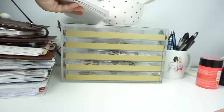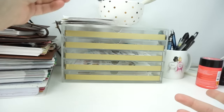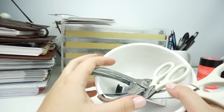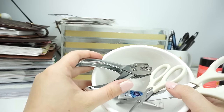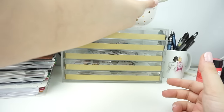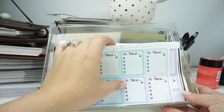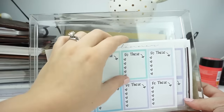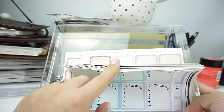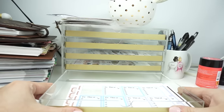There's also an Erin Condren ruler because I use those all the time for different things, a gold bowl from Target with some hand cream inside, a hole punch, and two pairs of Martha Stewart scissors. In the bottom drawer are all my non-collection favorites — all my Glam Planner stuff that's multi-color, glitter, or just not collection-specific.